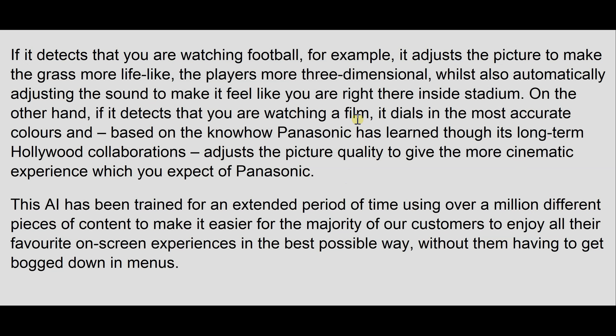An example that Panasonic gave in its press release is that if the TV detects sports content on screen, it will try to improve the sound to make it more stadium-like, widening the soundstage, and on the picture front maybe apply some sharpening on the players to make them more three-dimensional and also make the grass look more vivid and green through boosting of colour saturation.